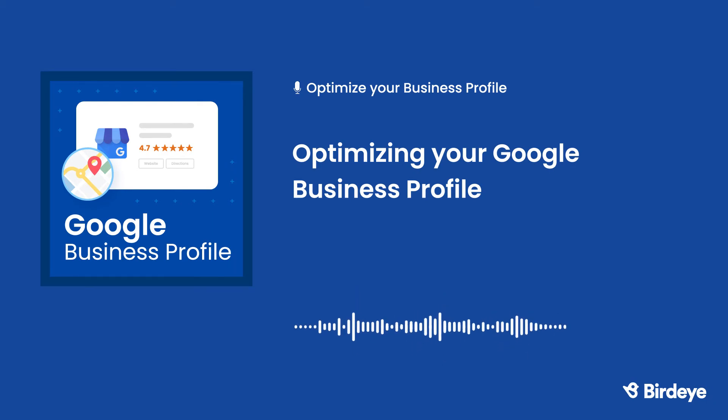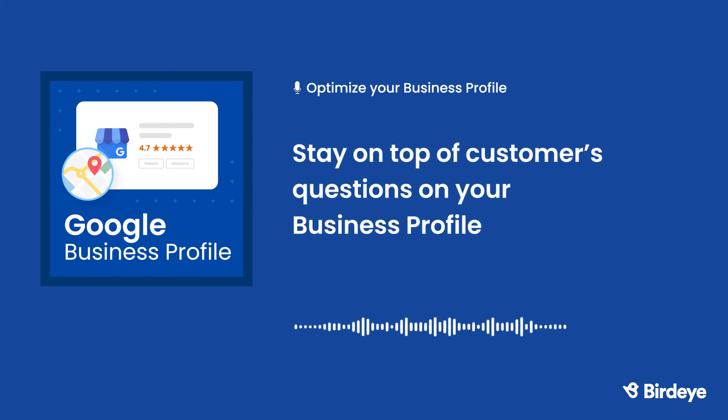If a customer has a question about your business, they have the option to ask a question on your business profile. These questions can be answered by a business owner or by the public. We recommend that business owners stay on top of these questions — otherwise, they may receive misleading or incorrect answers. It's also possible that someone might abuse your Q&A section to spread false information. If this happens, you have the option to flag the question and report it to Google.